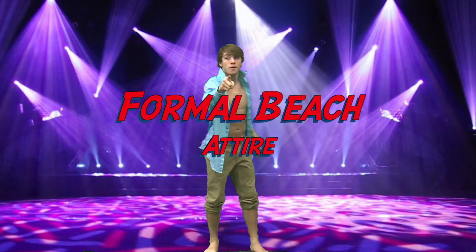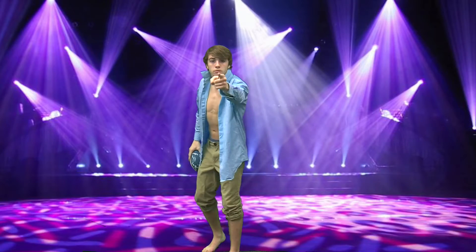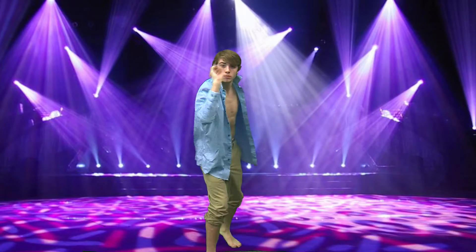Sporting the beach look, rolled up pants and an open shirt will have any girl melt. Make sure you take a visit to the sandy beaches and have the sand run through your toes with this look.